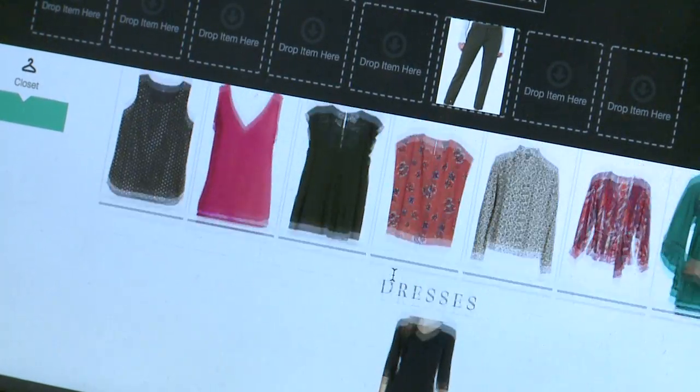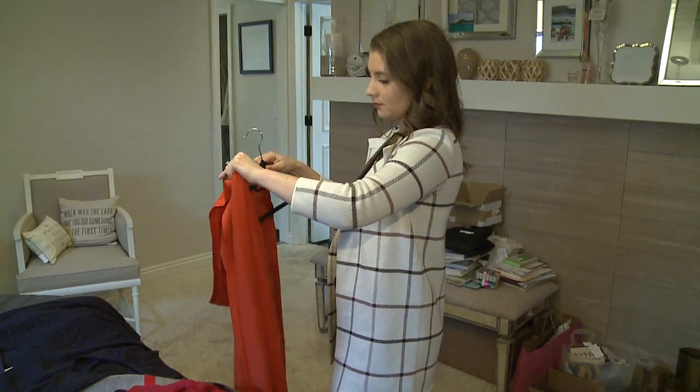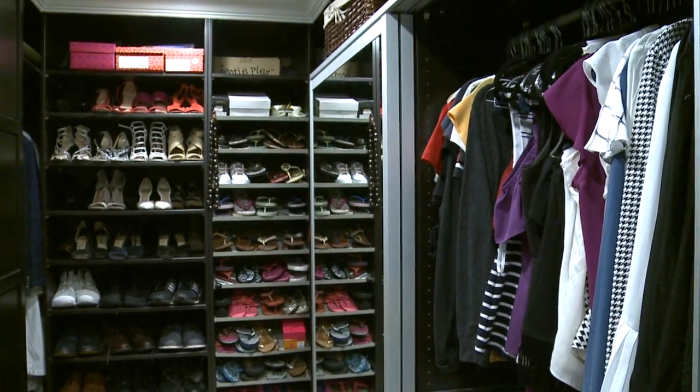From there I mix and match what they own so they wake up every morning and know exactly what to wear. And then lastly I help them shop for what they need so we can fill in the gaps and make sure that their wardrobe can completely function for them.